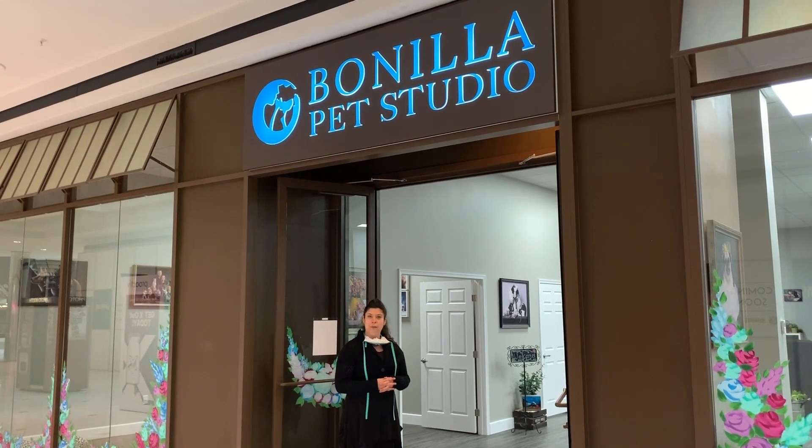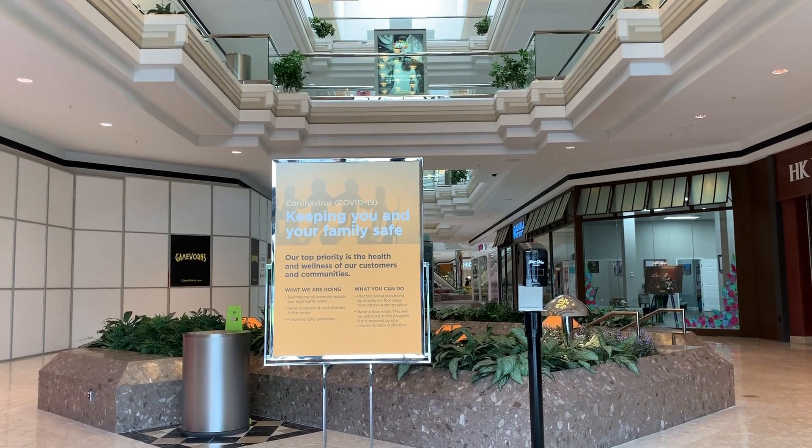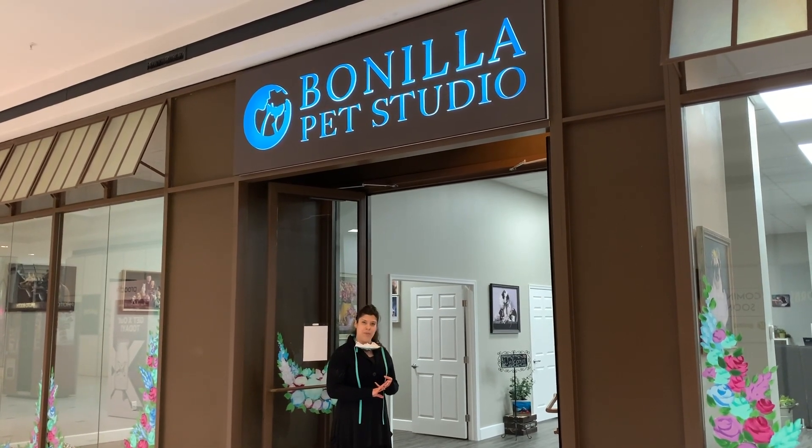Here at Bonilla Pet Studio, we're taking your family's health very seriously. We've minimized capacity, all employees are wearing masks, and we've stocked up on sanitation products and are following strict sanitary procedures.